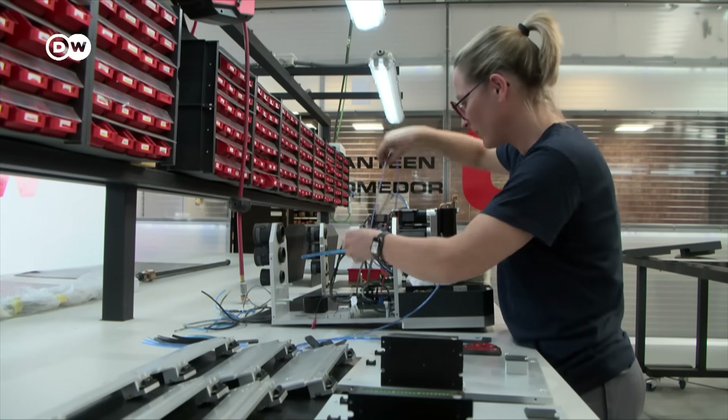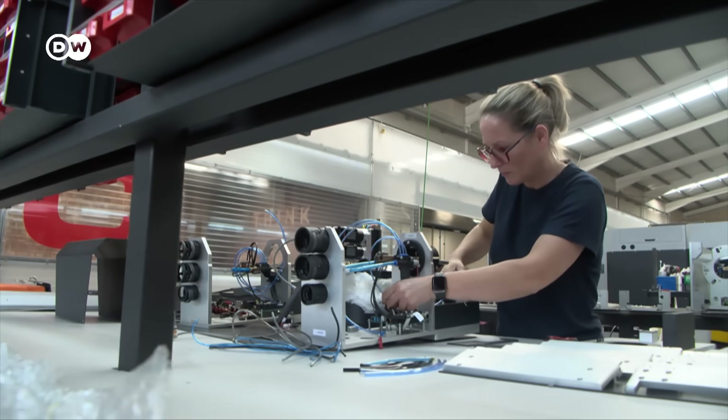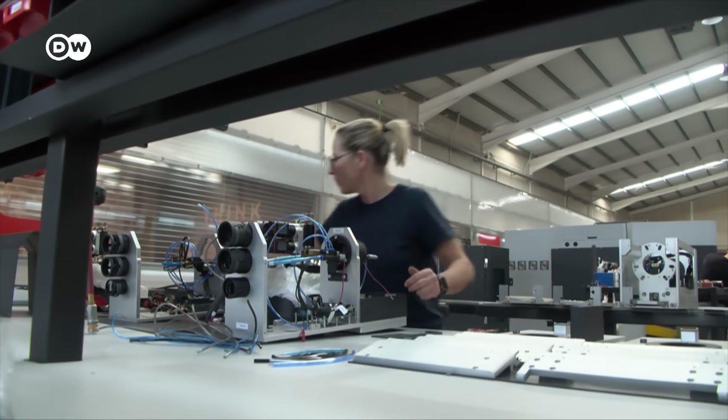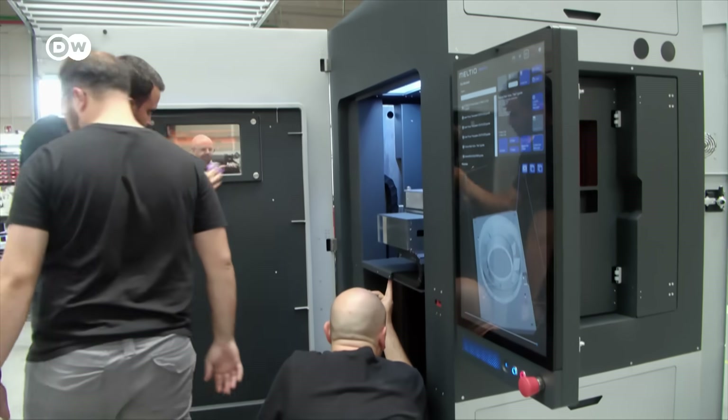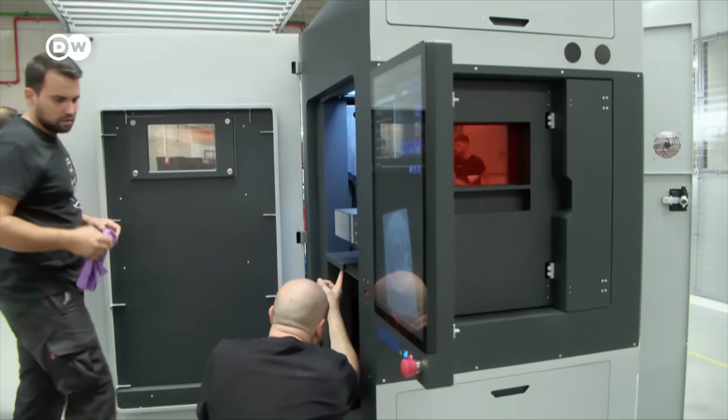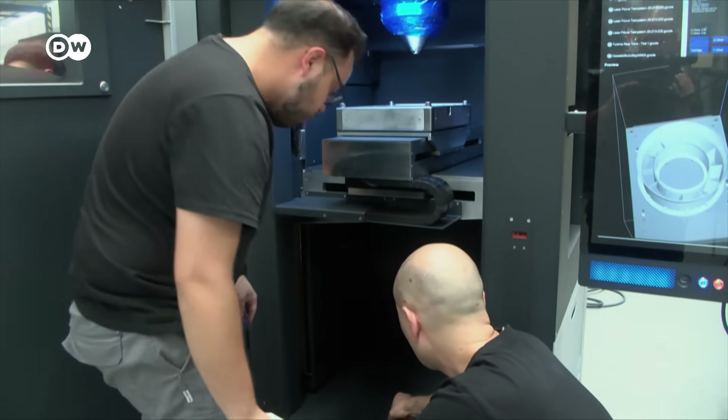The company is profitable, but profits are not paid out to investors — all surpluses are reinvested. 'Our aim is to become the reference and change how metal parts are manufactured in the world, and for this we need to grow.' They don't want to get rid of old technology, but rather change the market.